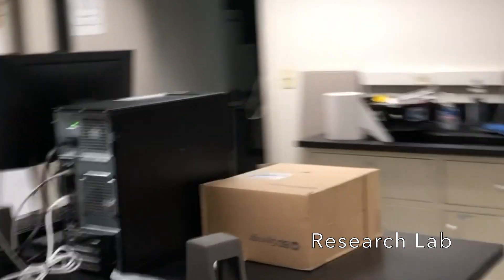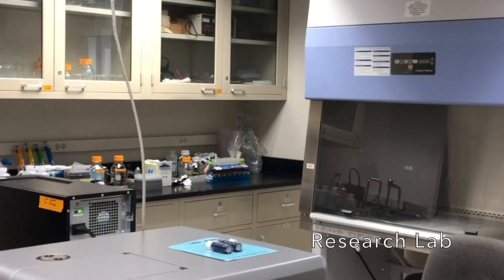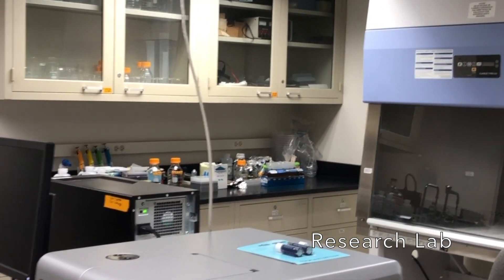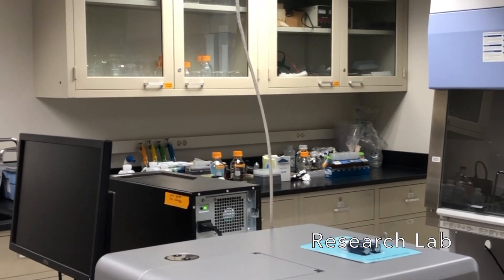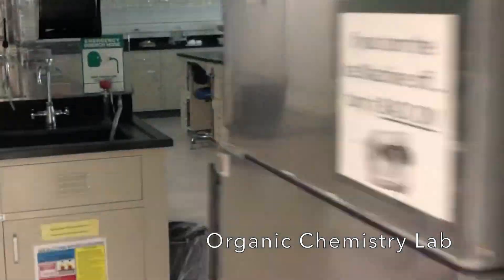This is our new biochemist research lab — he's brand new this year, still getting things up and running, but he already has two research students working with him. All of us have, I would say, two to six students working with us at any given time.